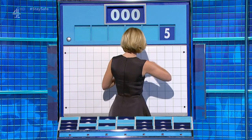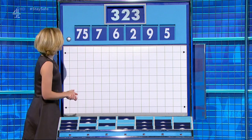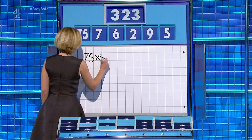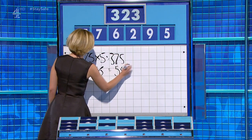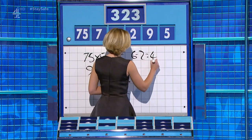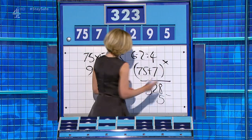For this round, the little ones are five, nine, ten, two, six, seven. And the large one: 75. And the target: 323. 75 times five is 375. Nine times six is 54. 375 minus 54 is 321, and add the two — 323. Alternatively: 75 add seven is 82, multiply by four, subtract five. Well done — lots of different ways for this one.